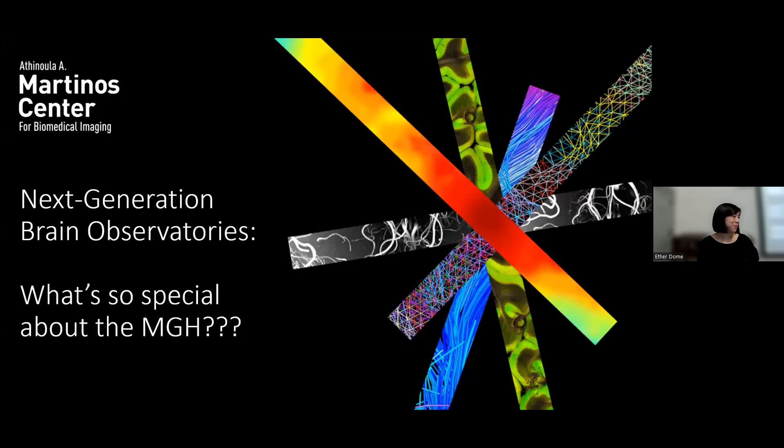Bruce Rosen is director of the Martino Center for Biomedical Imaging and vice chair for research in the radiology department. Bruce is a pioneer in brain imaging technology development, otherwise known as brain mapping. He's developed many of the tools and techniques that we're familiar with and has advanced these tools into clinical practice as well as in research, trying to use imaging tools including magnetic resonance imaging and advanced modalities.